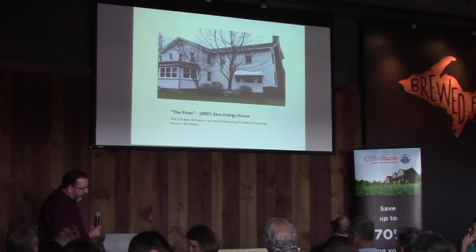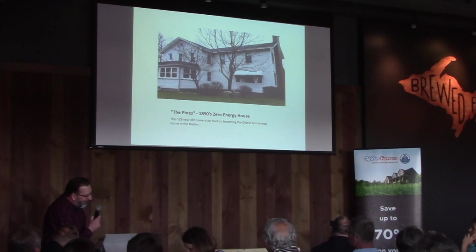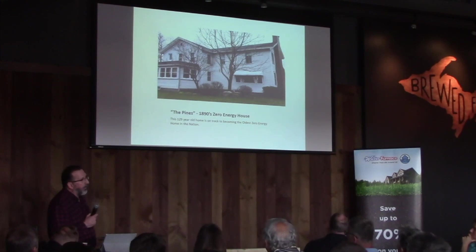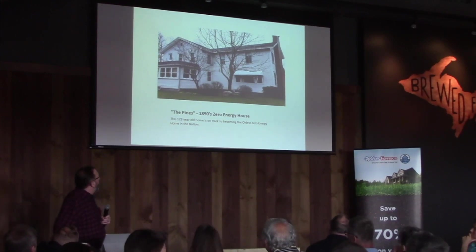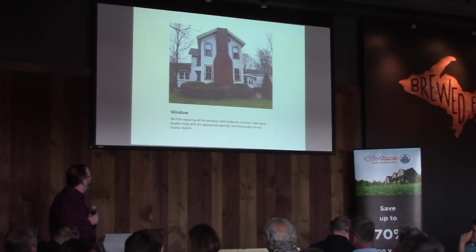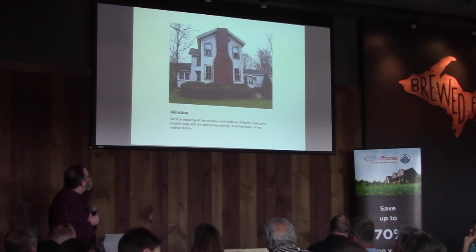My newest project is what we call the Pines. It's an 1890s zero energy farmhouse — we're going to be taking an 1890s farmhouse to complete zero energy. If we can do that, it'll be the oldest home in the nation to achieve this, replacing the oldest home in Ann Arbor. I'm really excited about this project. It's a lot of work. We just tore into the wall systems to see what's going on, and there's a lot of lead in this home, so we're going to be replacing all the siding and all the interior wall systems.